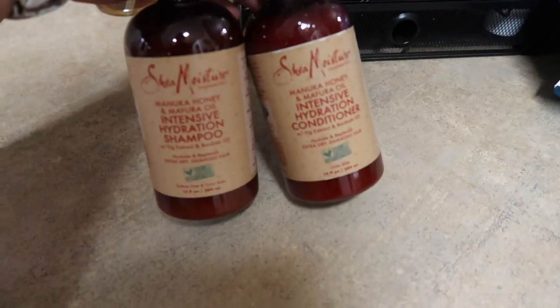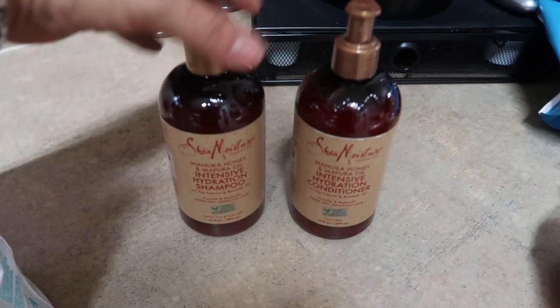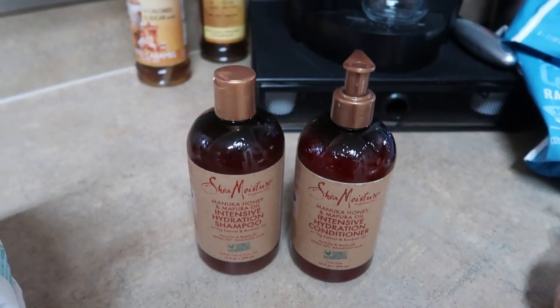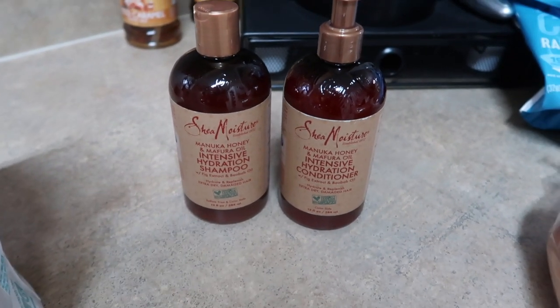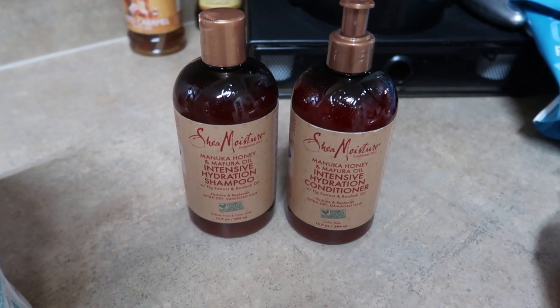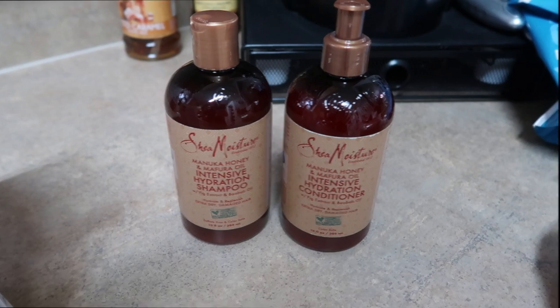I picked up some Shea Moisture Manuka Honey and Oil Intensive Hydration Shampoo and Conditioner for dry and damaged hair — which is your girl, because I'm always coloring, bleaching, putting a lot of heat on my hair. I just feel like it needs a boost of hydration. If you guys have any recommendations for shampoo and conditioner that helps moisturize, let me know down below.